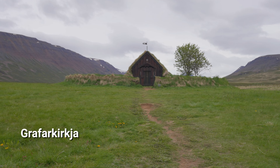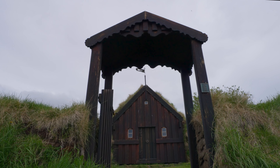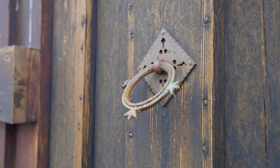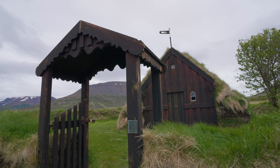Grafarkirkja — grave church. This, the oldest church in Iceland, was originally built in the late 17th century. Most other turf structures from that time period were simple, but this one stood out for being more ornate. In fact, the craftsman's name survives today.